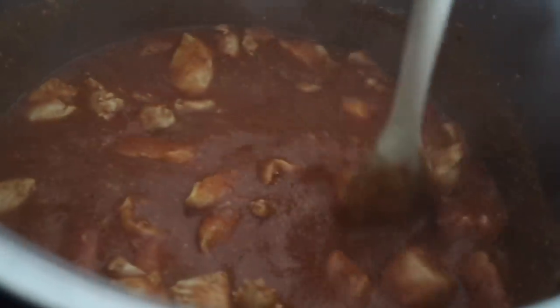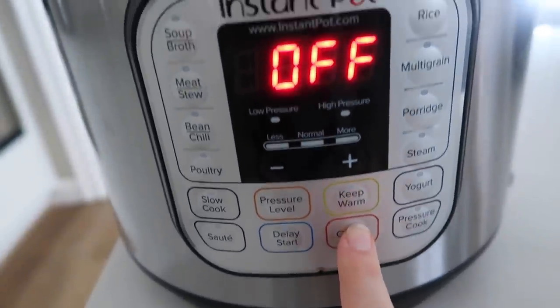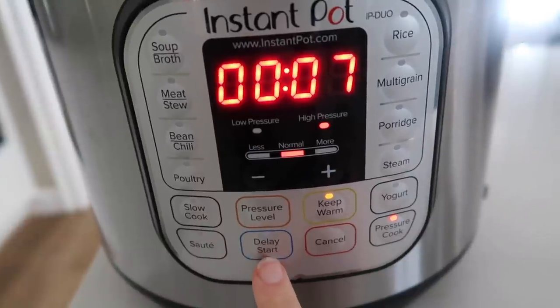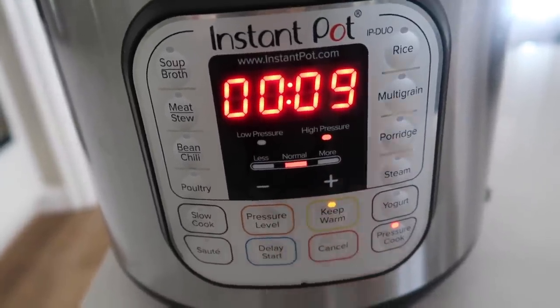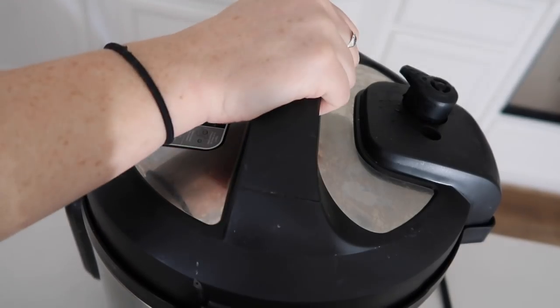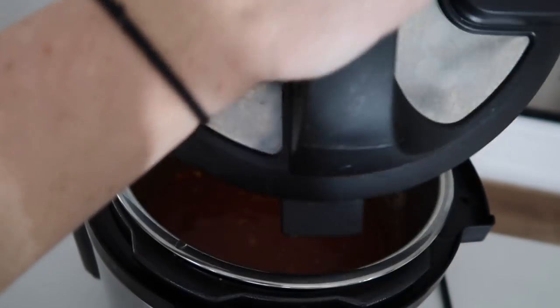Mix everything up pretty well, and once it's all combined, push the cancel button to turn off the sauté. Then push your pressure cook or manual button and set it to nine minutes. When it's done, do a quick release to get rid of the pressure, and when you can take the lid off, go ahead and remove it.